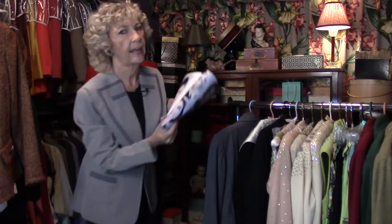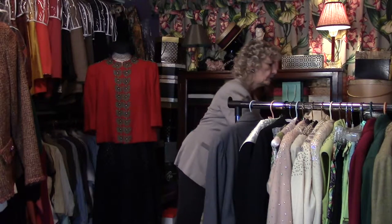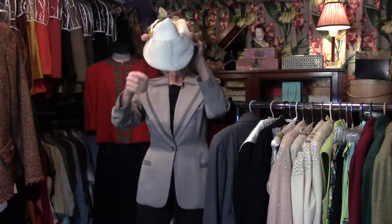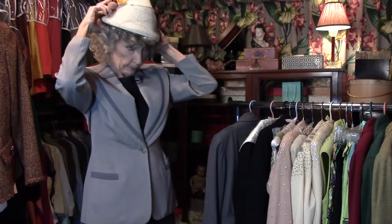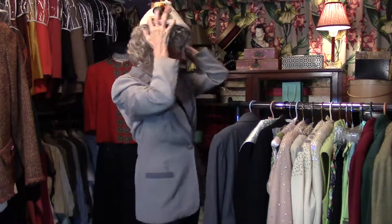Now you want to see the hat, don't you? Oh ho ho, wait for this! I'm always finding swell stuff here in the closet. So that's how we're gonna end this episode — with me wearing this really silly hat.